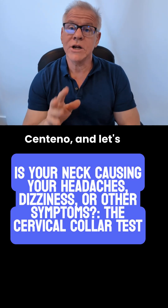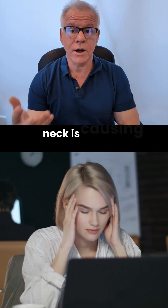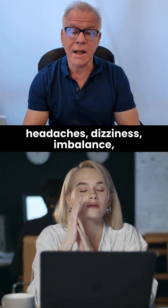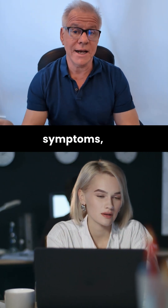Hi, it's Dr. Centeno. Let's talk about a cervical collar test. We use this to try to see if the neck is causing symptoms like headaches, dizziness, imbalance, and any other type of symptoms you might have when you move around, like tachycardia, autonomic symptoms, etc.